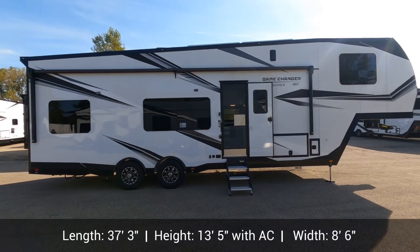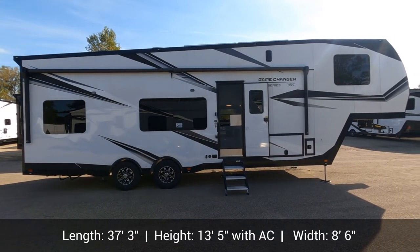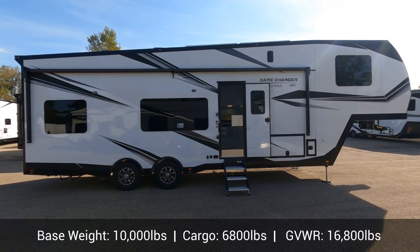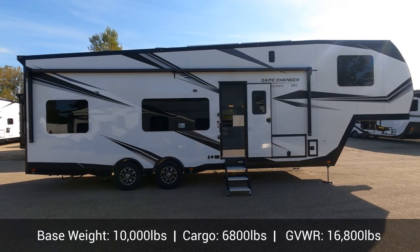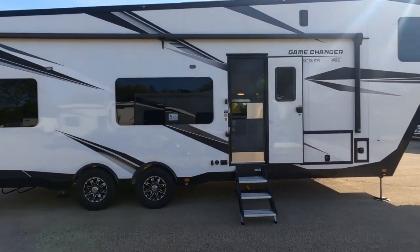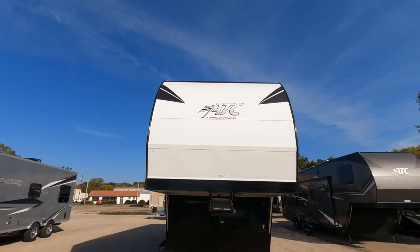Hey, it's Tony Dynamic Listings. Today I'm at Camperland here in Madison, Wisconsin. We're going to take a look at this brand new 2022 Game Changer 2917 Toy Hauler. Just an awesome toy hauler. Let's get started up front.